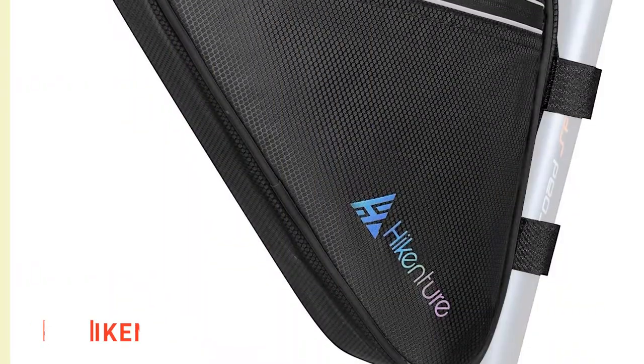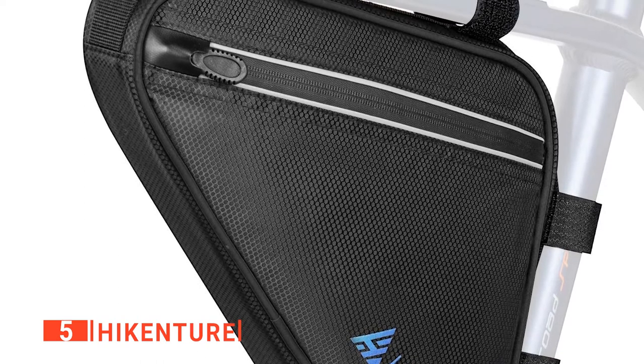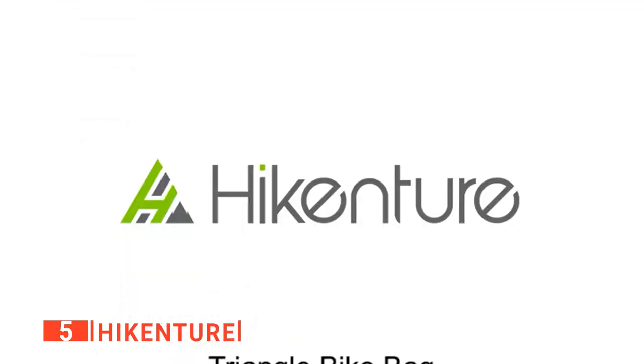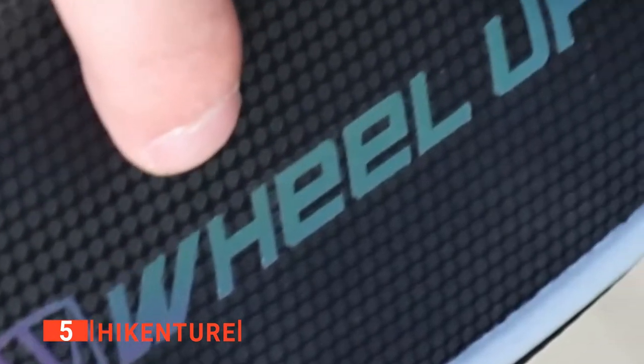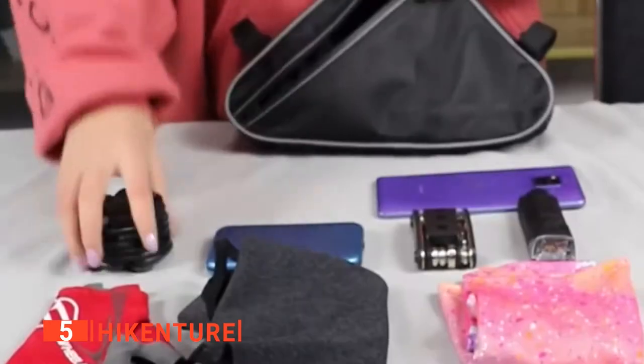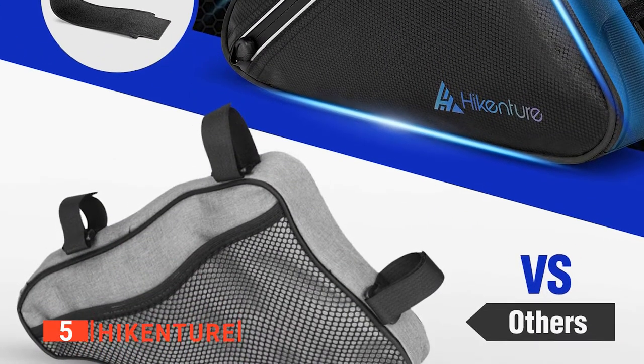The fifth product on my list is the Hikenture. It can always be challenging to try and carry everything you need on a ride through the mountains, and it's often not convenient to have everything in a backpack. That's where this Triangle Bag from Hikenture comes in. It can be easily attached to any bike frame, providing a 1.5-liter storage capacity for all your essential items. The bag has four robust hook-and-loop straps that attach under the top tube, so it stays out of the way while you're pedaling.